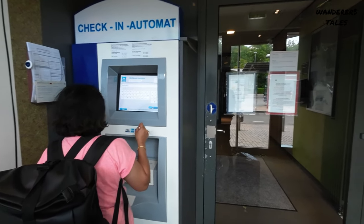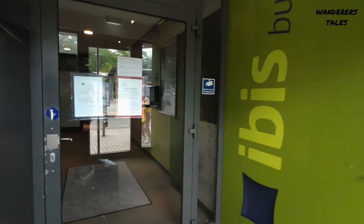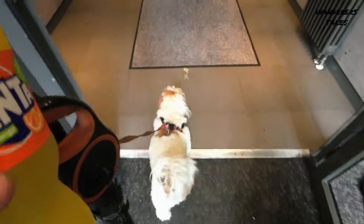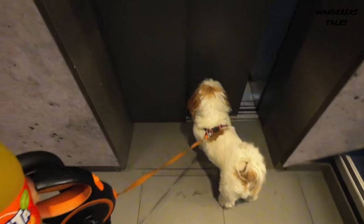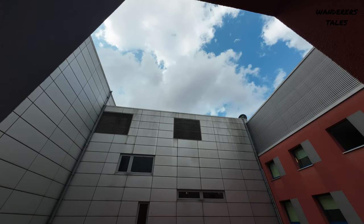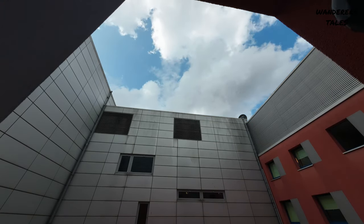We have checked in at a hotel called Ibis Hotel in Flensburg. We will stay here for one night and the plan is to explore Flensburg this evening. Tomorrow we will head back to Mülheim in the afternoon. So let's go — we will keep you all posted. Let's see what we can explore in a day here in Flensburg.